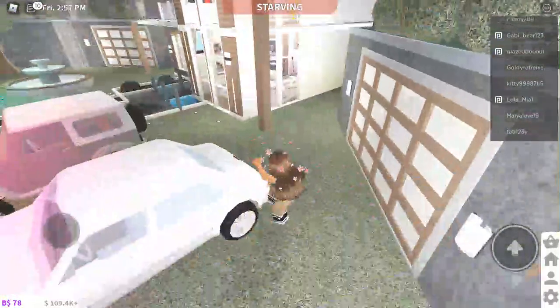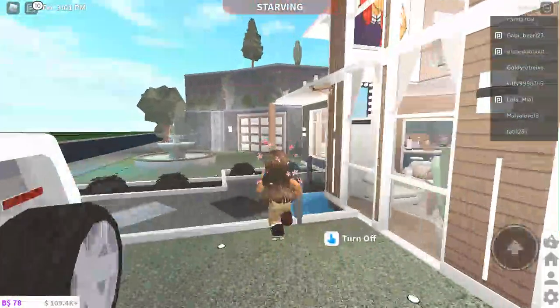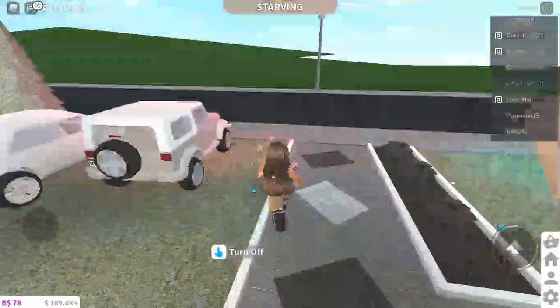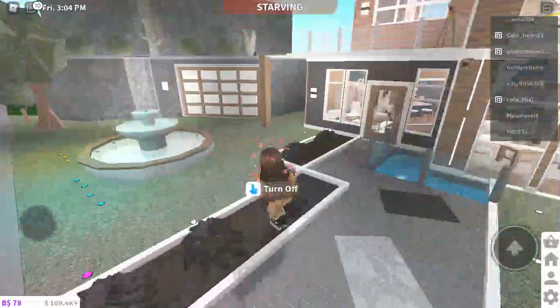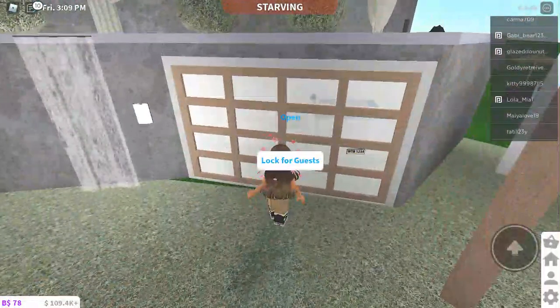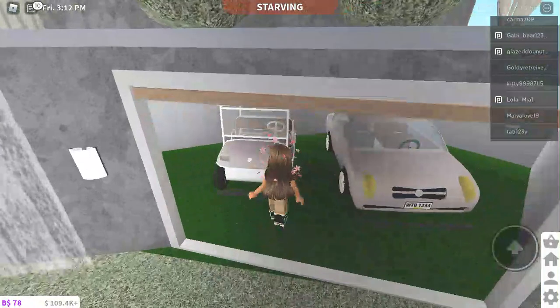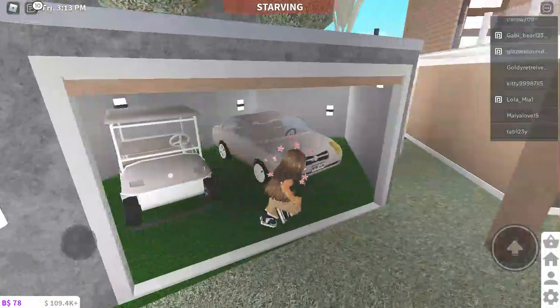There's a little front DIY thing right here, and in the garage we have some more cars. You see a fountain and a waterfall right there. We have a little golf cart and then we have this $25,000 car.